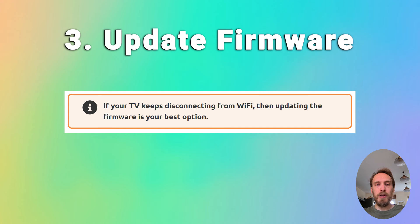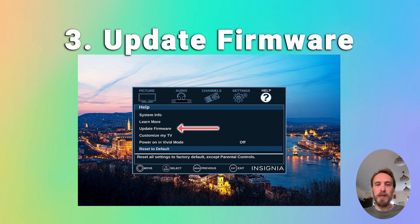Make sure Auto Update is on, and there should also be a Check Now or Update Now button so you can update the firmware immediately. Older models of TV might need to update the firmware by USB, and there are steps on how to do this in the linked article below.